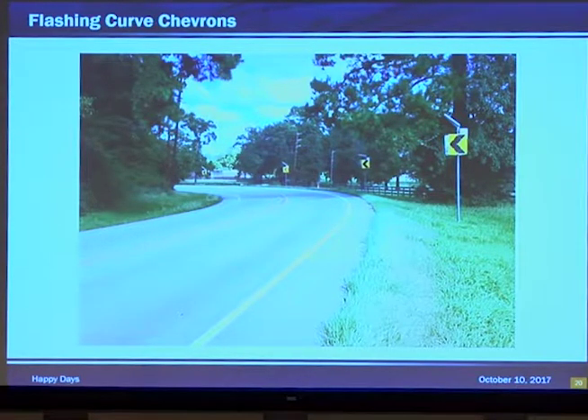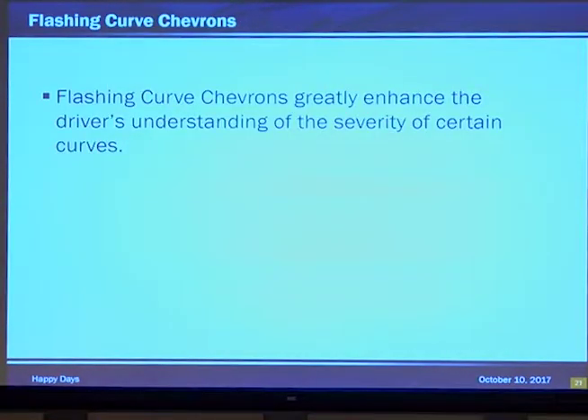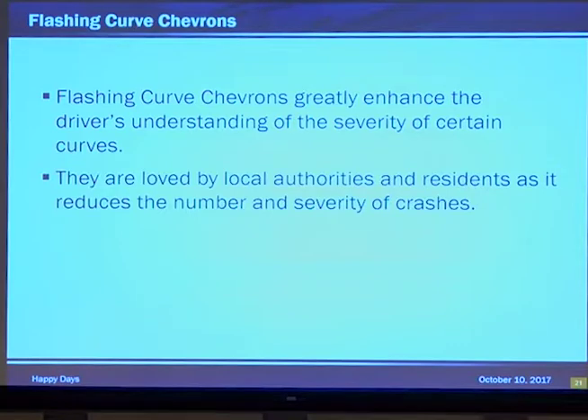Flashing curve chevrons. Please note the solar panel on the top of each one — they are lit up but it's a daytime shot. Flashing curve chevrons greatly enhance the driver's understanding of the severity of certain curves. They start going into a curve with a little left and then, oh no, a lot left. They're placed at locations that qualify per the MUTCD. They are loved — yes, loved — by local authorities and residents as it reduces the severity and number of crashes.